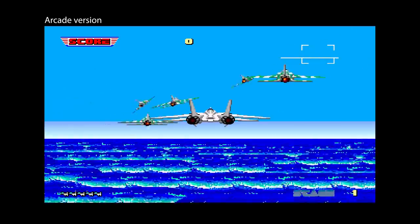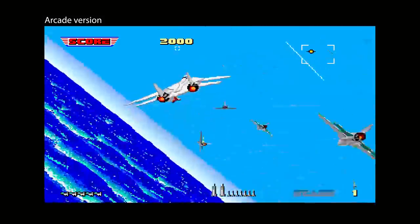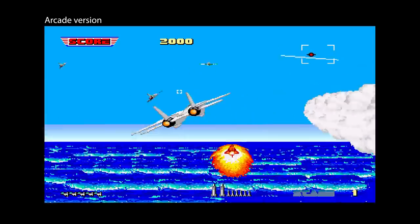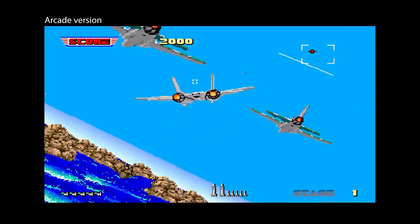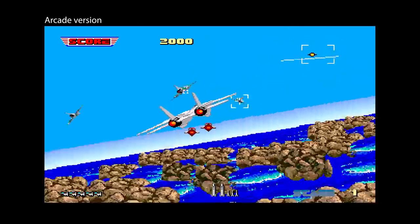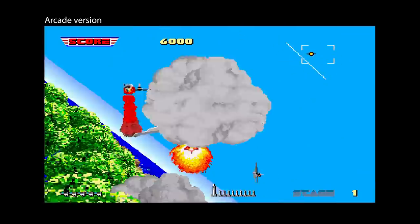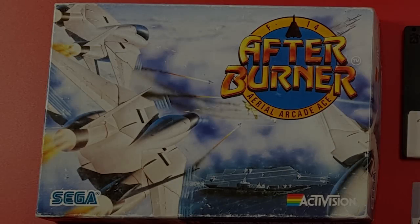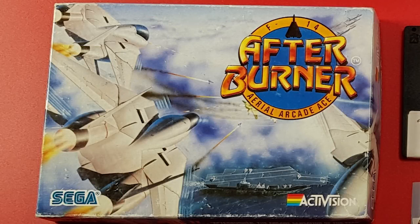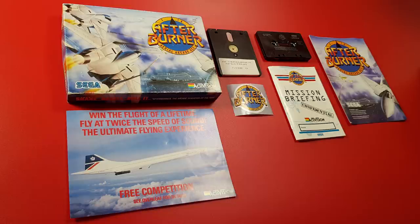Afterburner was released into the arcades by Sega in 1987, with some cabs being sit-in, rotating and tilting with the action. Impressive 3D visuals and a great soundtrack made this a firm favourite with arcade goers, and even now at retro events it's hard to find a cab empty. In 1988, Activision released the game for the 48k and 128k machines, including a disc version, and this will be the one I'm reviewing here.